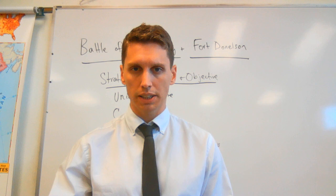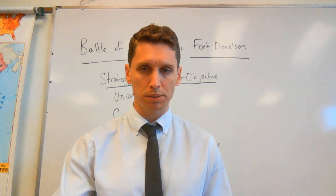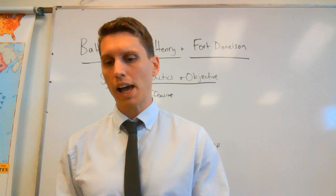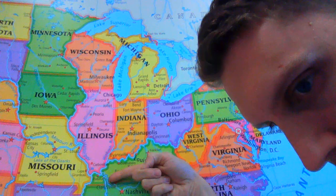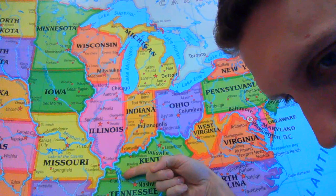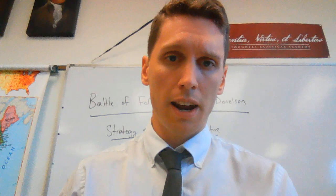Fort Donaldson is just across the way on the Cumberland River. Grant vows he's going to take Fort Donaldson right away — he says he'll take it by the 8th of February. He has to wait a few days for the rain and makes an attempt on February 12th, which fails. He gets reinforcements on February 14th. By then you have about 25,000 Union soldiers in the area between the two rivers, while 12,000 Confederates are defending Fort Donaldson — the rest had been sent down to defend Nashville.